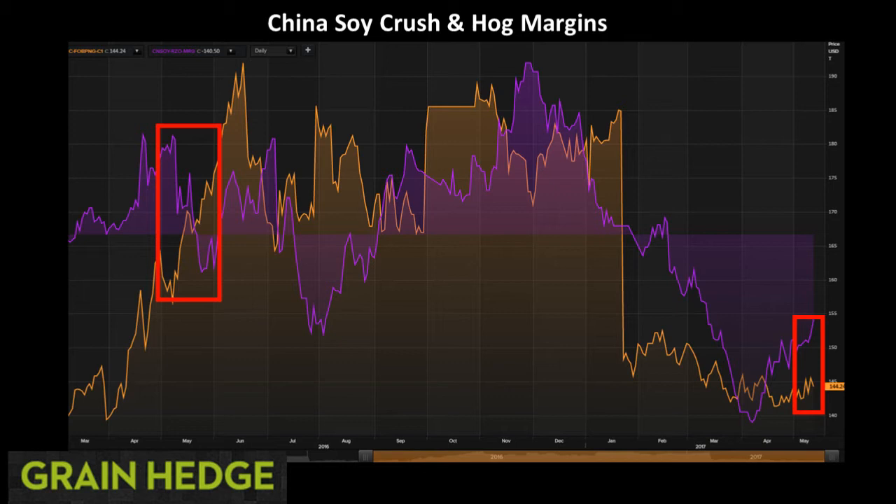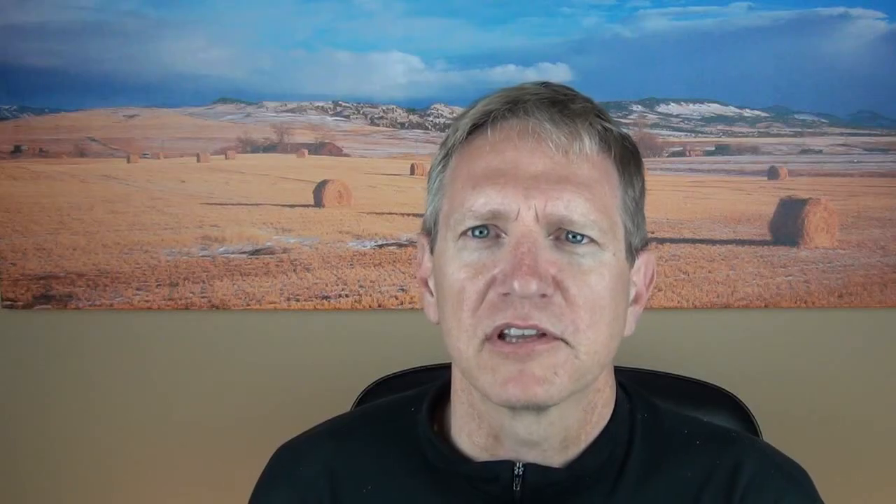But soy crush margins have been improving since about mid-April — actually about April 6th. So we have seen soy crush margins start to improve after collapsing in the first part of the year. We don't see much uptick in hog margins at this time, but that's not to say they won't improve. In this red box, you'll notice where we were this time last year — much higher values. I attribute the strength in hog margins as to why we had such a massive run-up in the soybean market last year. A lot of people are sitting on the sidelines asking if we're going to see a return like last year, a $3 rally in soybeans. I just don't think it's in the cards — the fundamentals are stacked against that type of rally with Brazil sitting on a massive crop. But any sort of rally would be welcomed at this time.